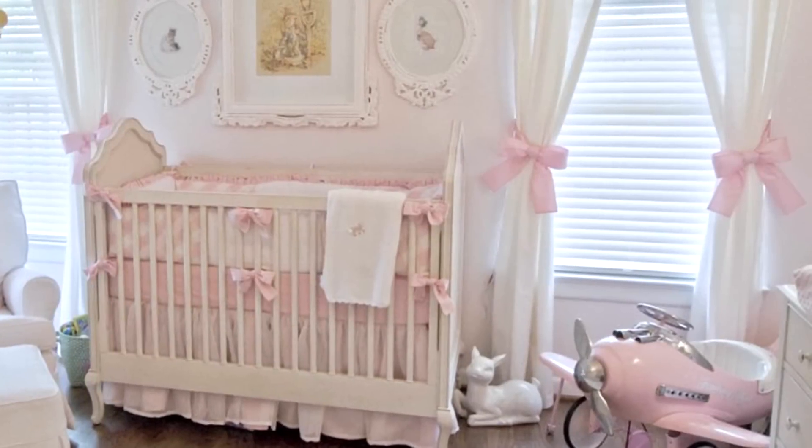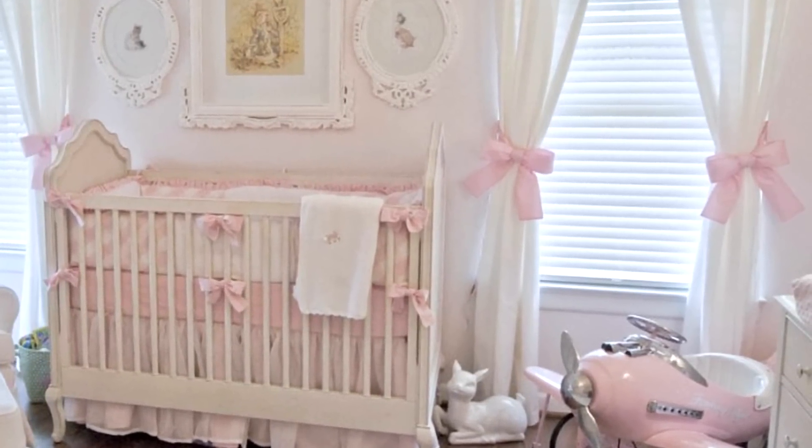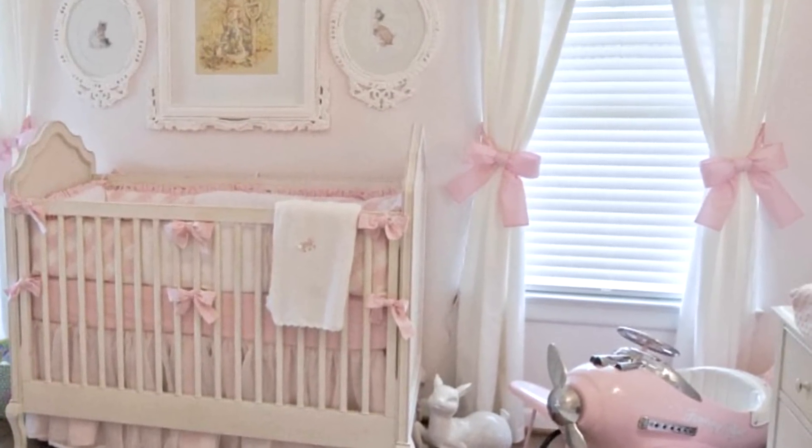She went with West Elm and Home Depot hardware for these windows — inexpensive and modern — but she made it work with her look by adding bow ties for that frilly, girly, classic nursery look. She chose to splurge on some key pieces and then chose more inexpensive sources for the panels — Overstock.com, even Walmart. It's just highs and lows, but at the end of the day it's a beautiful, sophisticated little girl's room.